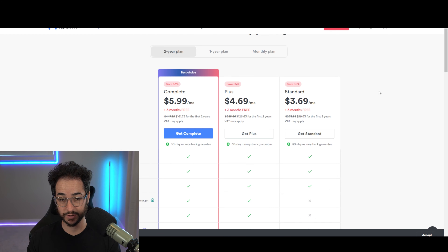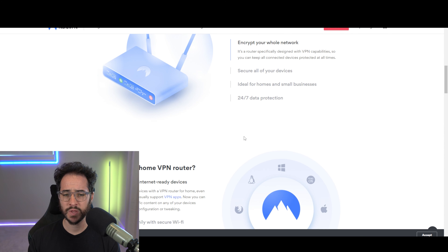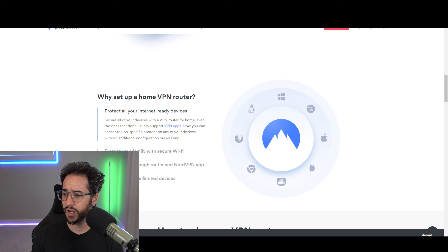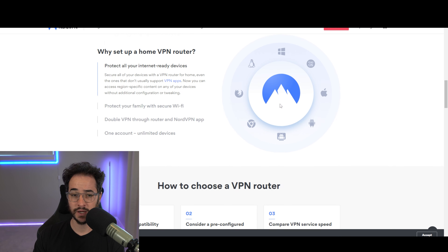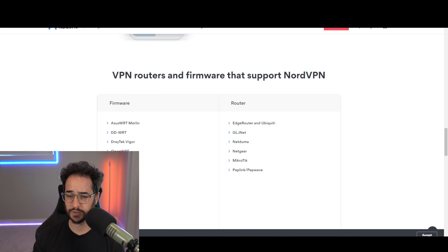NordVPN does have a partnership with FlashRouters, but they don't really offer their own sales through it — it's more of a partnership you can see on their website. I'm not going to give them full points for that since they don't sell their own VPN routers through their own store or offer any bundles. That said, a lot of popular routers do support Nord, which is a nice plus.